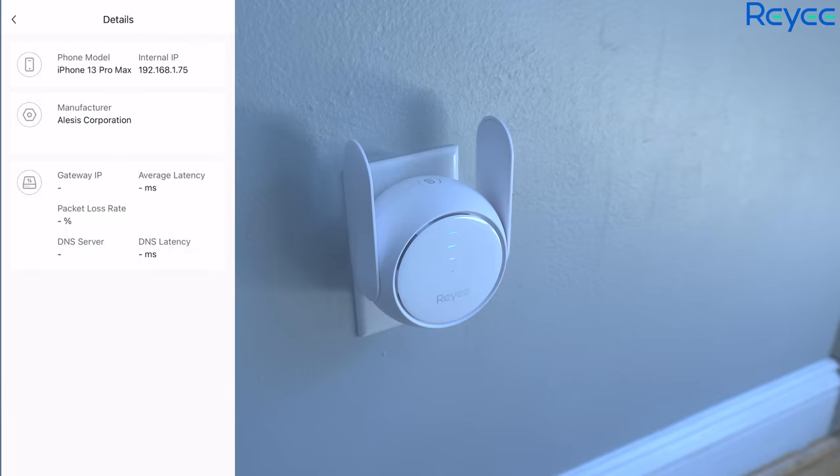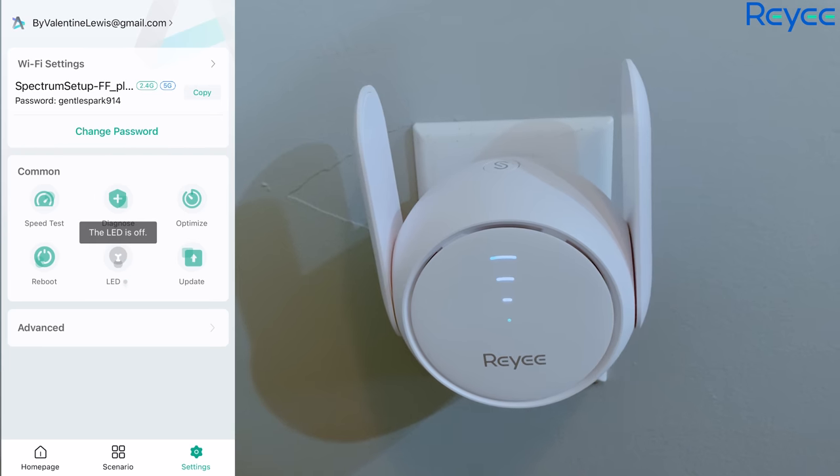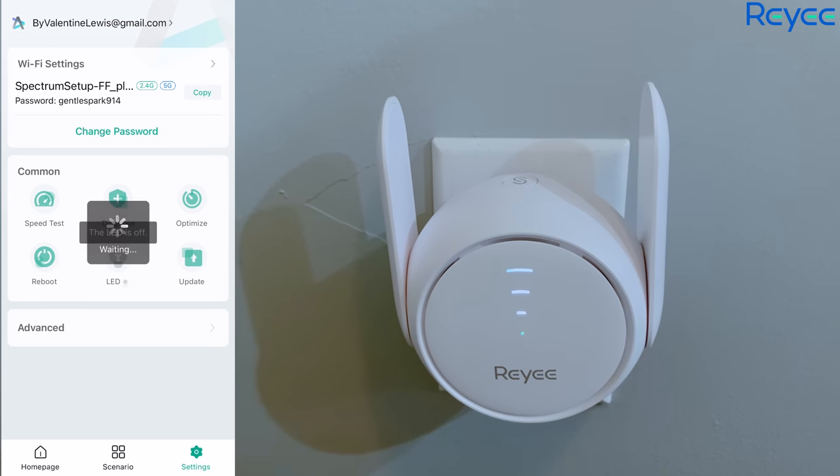It works with both 2.4 and 5 GHz Wi-Fi and shares a super powerful signal even to the most dead zones — your garage, bathroom, third floor, basement, anywhere. I truly hope it was helpful. If you want your Wi-Fi to work far from your house, you definitely need this device. It looks so very stylish on your wall too. Be sure to check Rey out — I'll leave all the links down below in the description along with coupon codes and discount information.